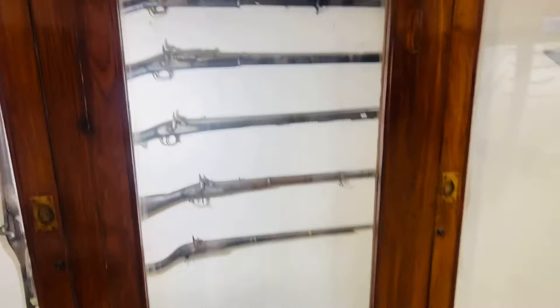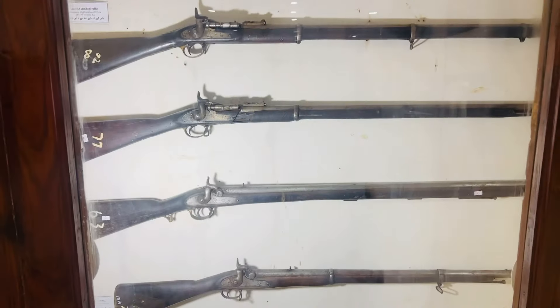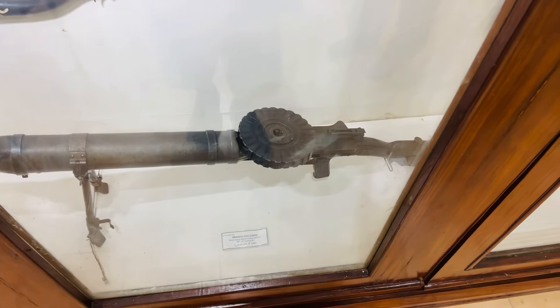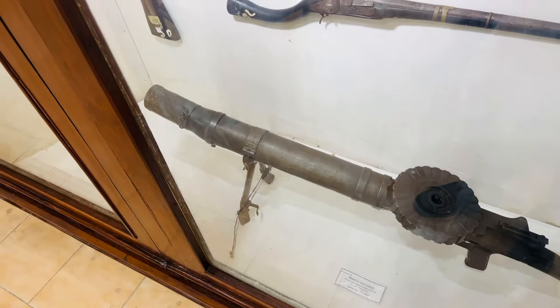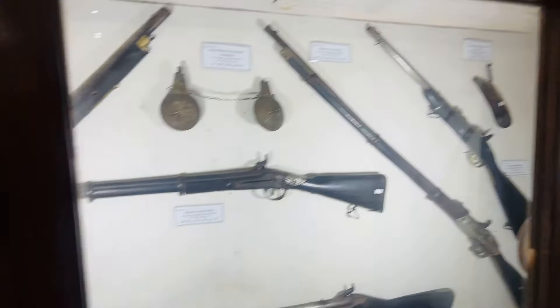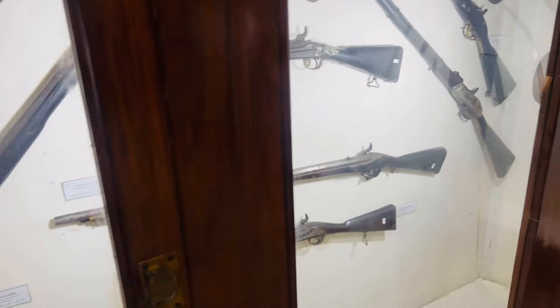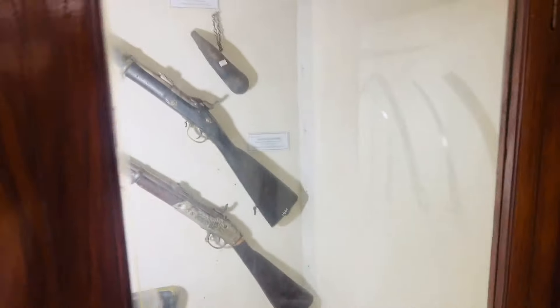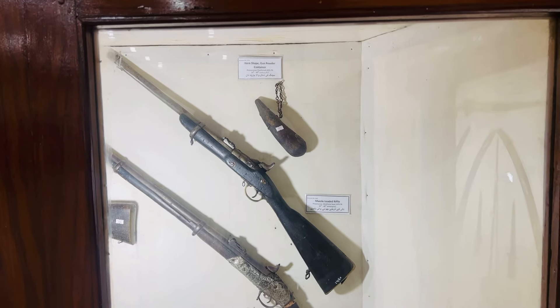And then there are the guns — muzzle-loaded and old guns, a nice collection. These guns are now part of the museum and of no use, but once upon a time, in their heyday, they were taken as great weapons.